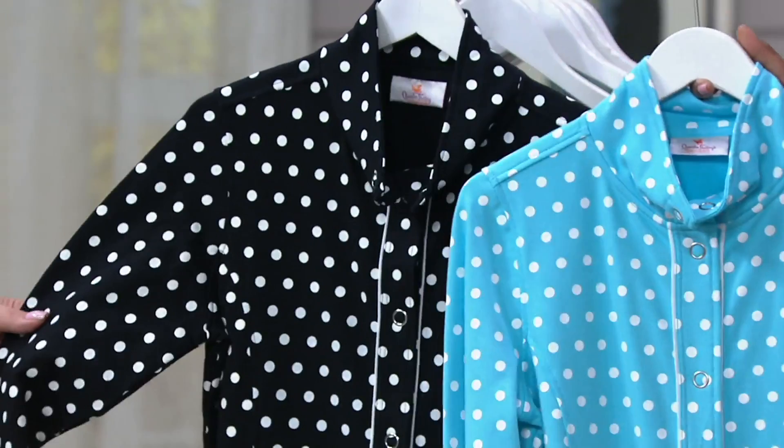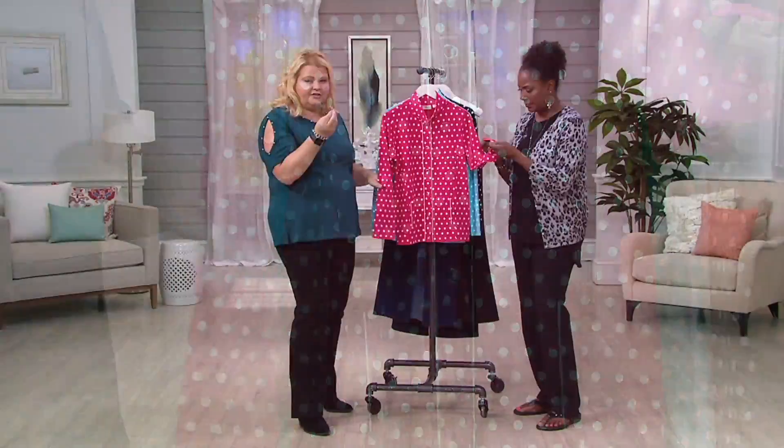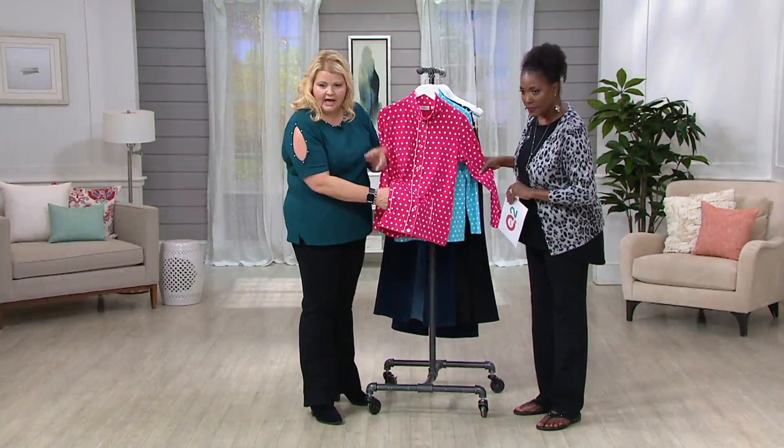This is so cute. It's a lightweight French terry jacket, so it has a little bit of heft to it, but not too much. You have that gorgeous contrast piping down the placket and also at the pocket — you can see it down the placket.